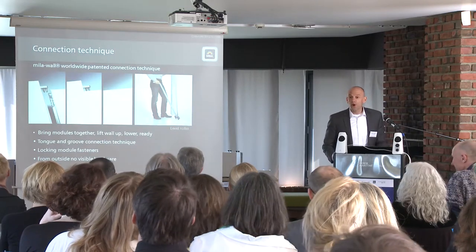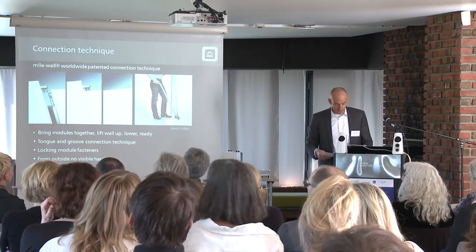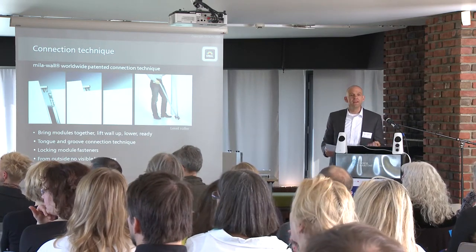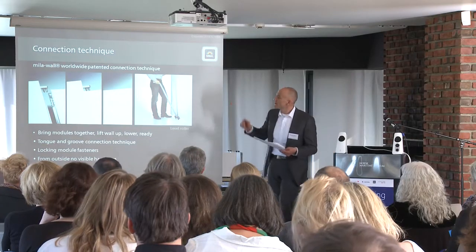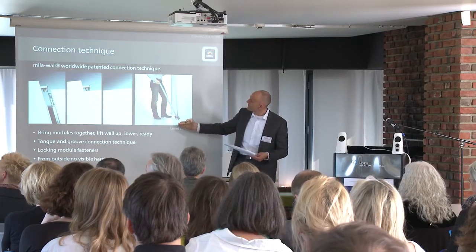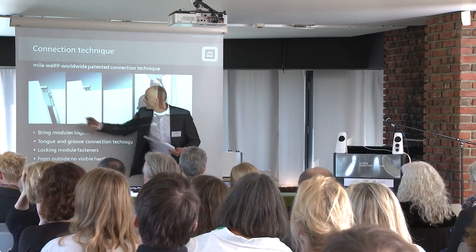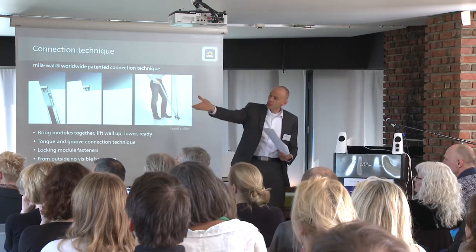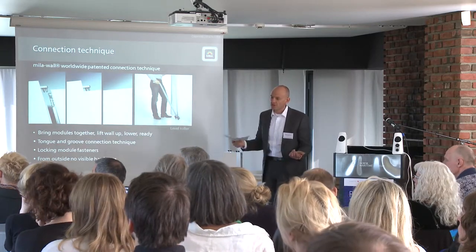Let's have a closer look on how it works, and we have some large samples here as well. An essential criteria of a wall system is the connection technique. Therefore, we have developed and patented a technique that is built into the 40 millimeter thickness of a wall module. As you can see here in the pictures: bring the walls together, lift them up with a lever roller — tongue and groove catch. Lower the wall module, finished. And Andreas will give you a demonstration on how it works with real walls.